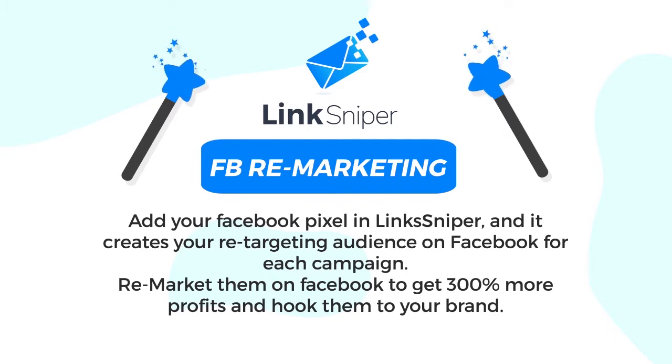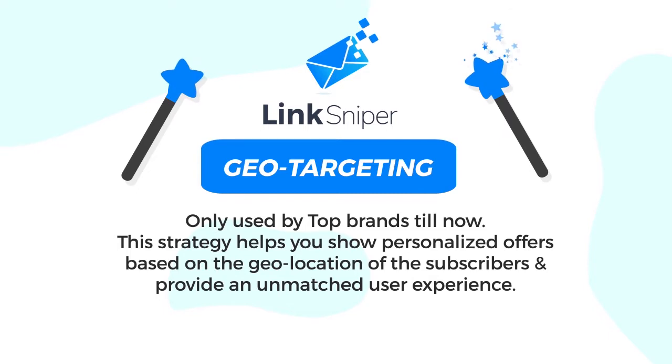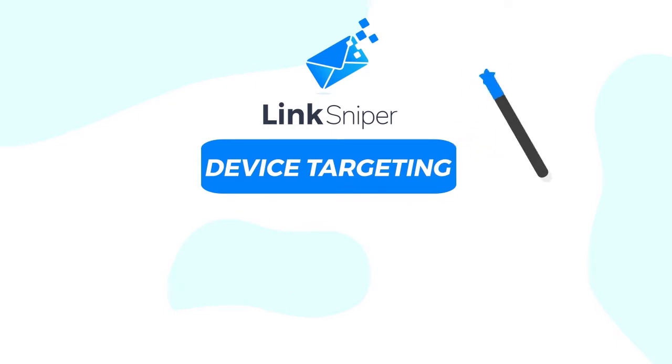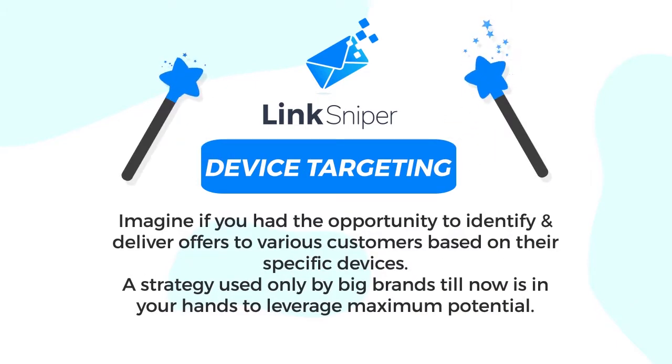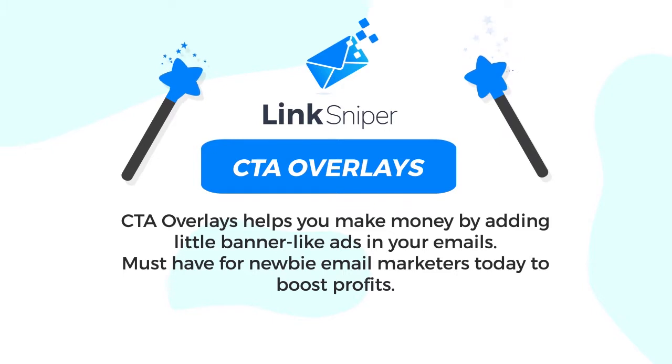Number three: Facebook remarketing — add your Facebook pixel in Link Sniper and it creates your retargeting audience on Facebook for each campaign. Remarket them on Facebook to get 300% more profits and hook them to your brand. Number four: geo targeting — only used by top brands until now, this strategy helps you show personalized offers based on the geo location of subscribers and provides an unmatched user experience. Number five: device targeting — identify and deliver offers to various customers based on their specific devices, a strategy used only by big brands until now.